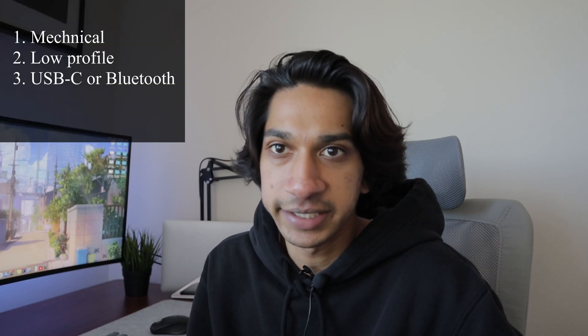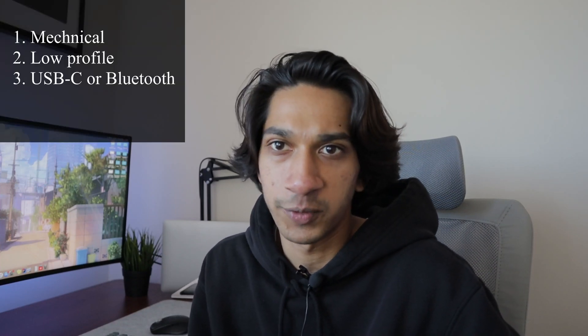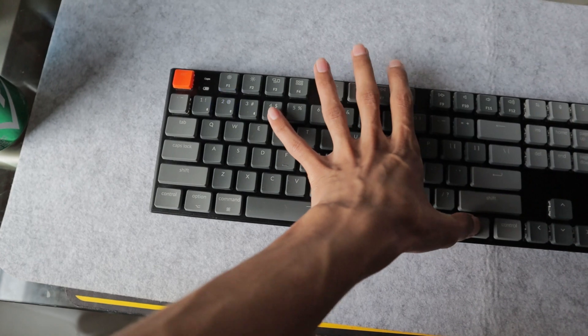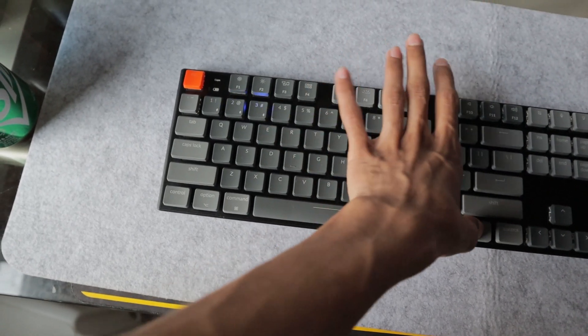Coming from a MacBook laptop keyboard, I didn't want to jump into something where I had to raise my wrists. This keyboard is USB-C and Bluetooth 5.1 compatible, connecting to up to three devices. All you do is hit the function key and map to one, two, or three — perfect for switching between my work computer, school MacBook, and gaming PC.